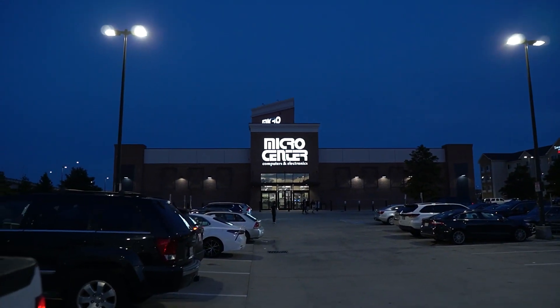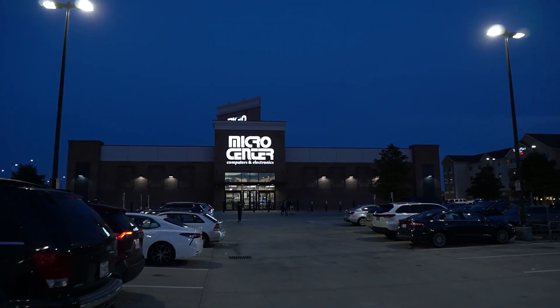All right, sons, we're here — we're at Micro Center in Houston, Texas, to get a 6600 XT. Let's go see if we can snag one. Boom! There it is.